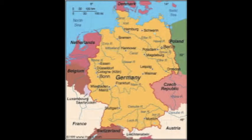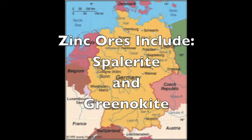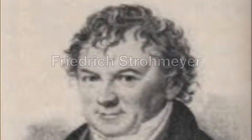Cadmium was discovered in Germany around the time of 1817, by a zinc impurity. An impurity of zinc, or zinc ores, can include spalright and greenokite. It was discovered by a German man of the name Frederick Strohmeyer, who looks like this.